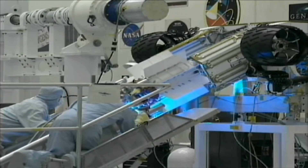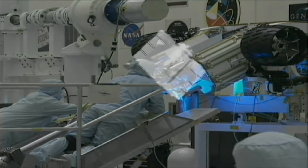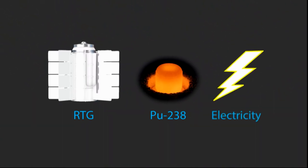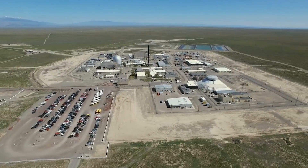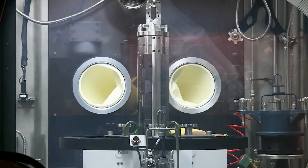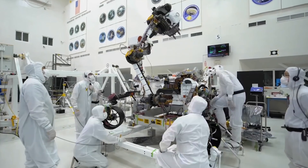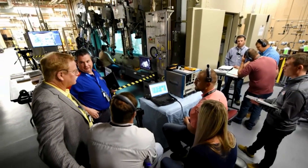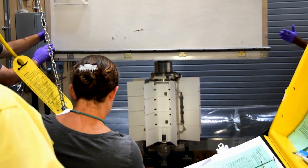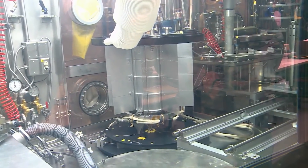Voyager 2 draws power from something called a radioisotope thermoelectric generator, or RTG. It's a bit like a nuclear power plant, but much smaller. An RTG uses heat from radioactive decay to generate electricity, like how a nuclear reactor uses heat from nuclear fission to produce power. The RTG powers 11 scientific instruments plus the radio transceiver. The radioactive material in the RTG decays over time, so it won't provide power forever. Each year, Voyager 2's power output decreases by 4 watts, and NASA's engineers have had to turn off instruments one by one to save energy.